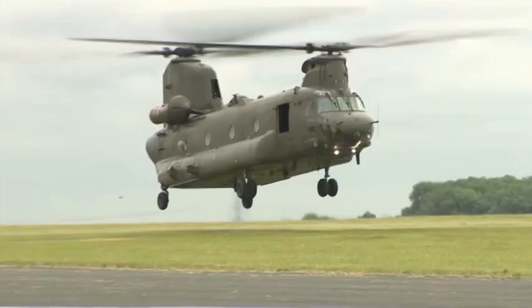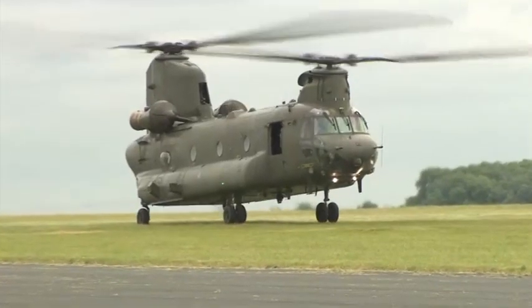Fourteen of these new Mark VI Chinooks have been ordered. They'll stay in service until at least 2040. Tim Cooper, Forces News, Hampshire.